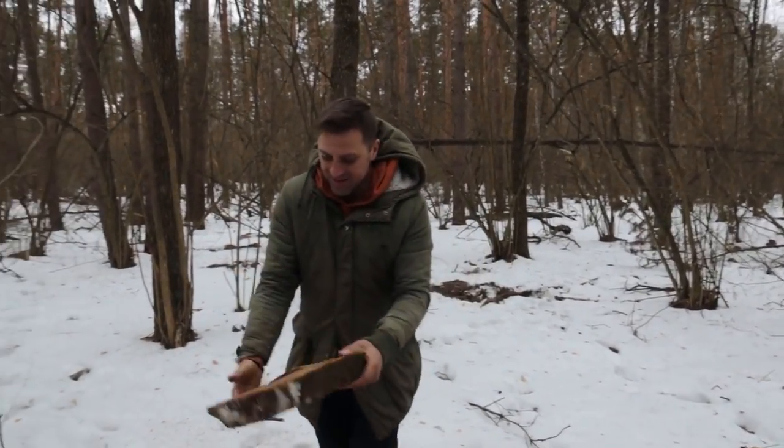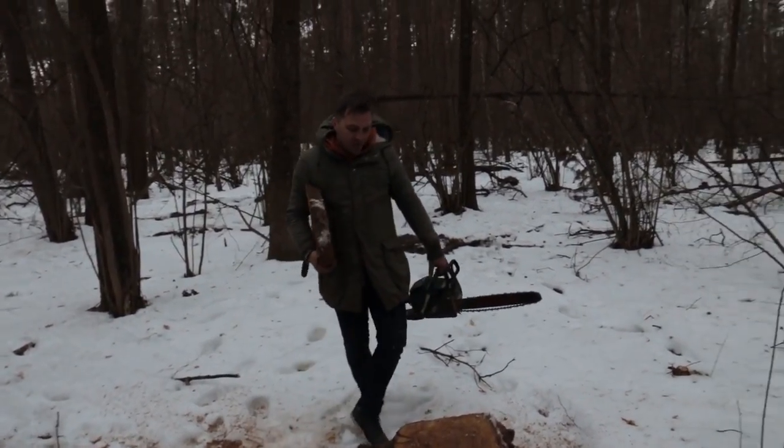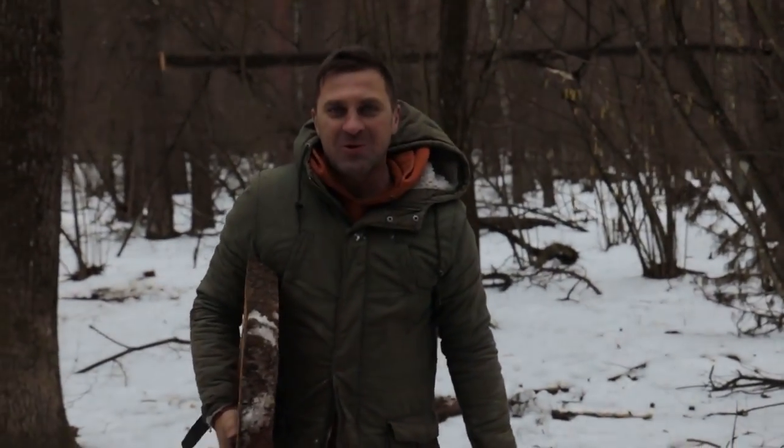Look what kind of seat we'll have made of natural wood — from oak. By the way, this stump can also be made as a seat or you can put it near the fire and sit on it.